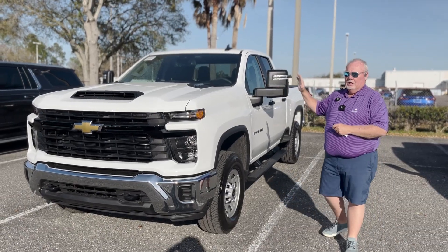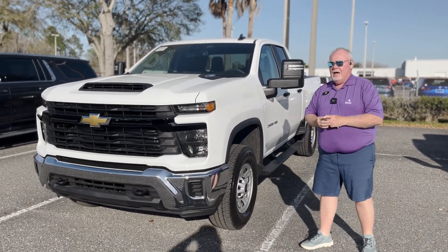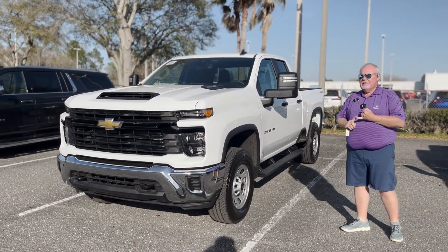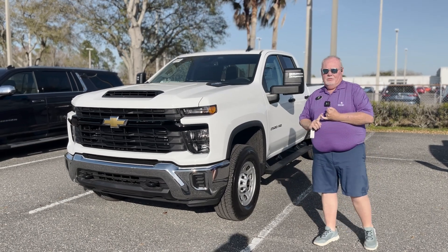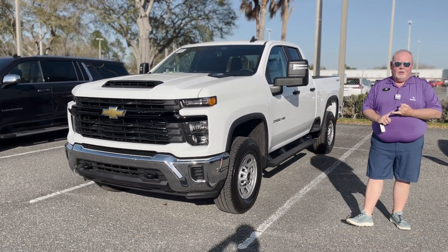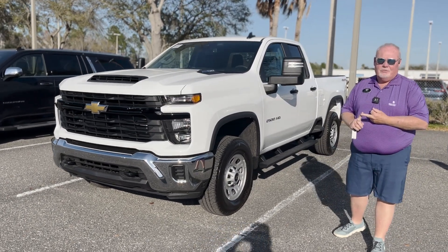6.6 liter diesel engine, high output engine, turbocharged. It will tow 18,500 pounds. It's got 415 horsepower and 910 pound feet of torque.